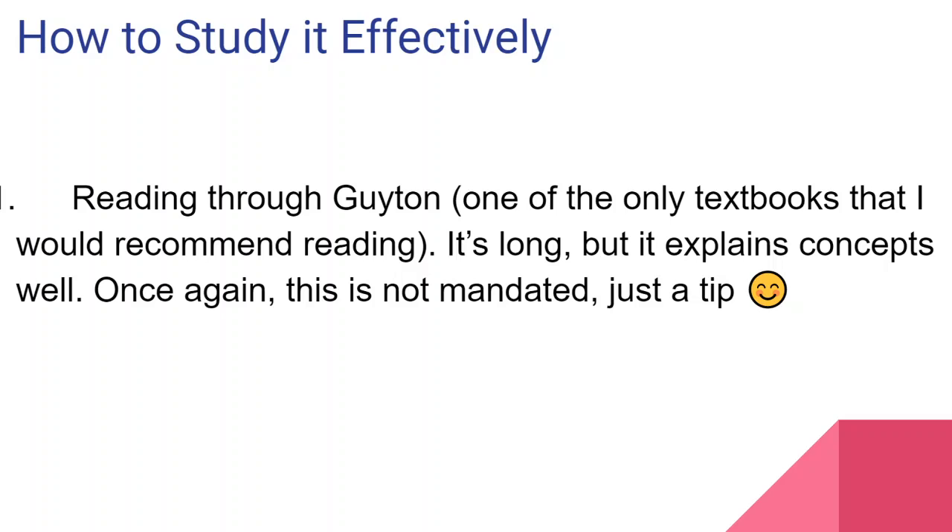So how to study it effectively? I've come up with six steps that helped me, though it doesn't have to be the same for you — whatever study method works best. I do like to read through Guyton, and it's probably one of the only textbooks I actually read through because it really helps supplement your understanding. It is very long, but it explains concepts well. For more difficult concepts, I would definitely recommend going through Guyton. Easier concepts can usually be covered through lecture slides.